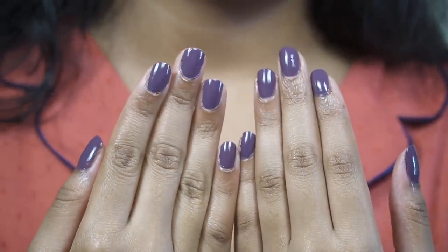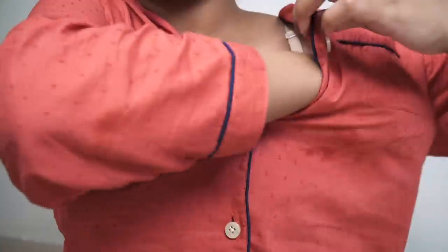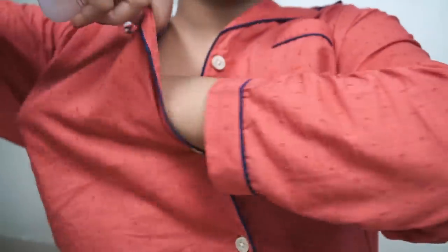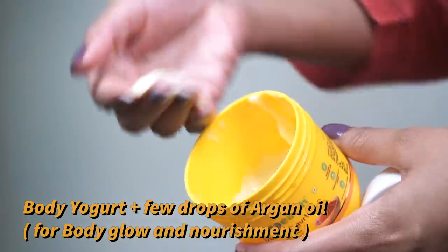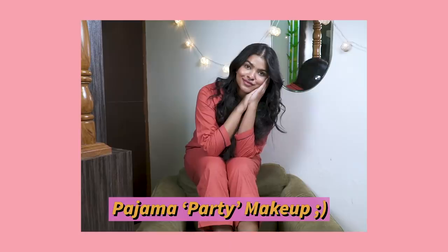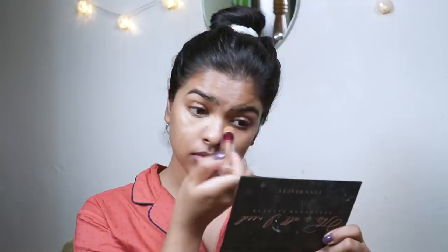Now I'm using antiperspirant by Marks and Spencer — this helps control sweat. If you don't know already, I'm a very sweaty girl, and it also smells amazing. Now I'm using body yogurt — one of my favorite products to apply all over my body. It's extremely lightweight. I like to add two drops of argan oil into it to enhance the nourishment, because my legs tend to get very dry at night.